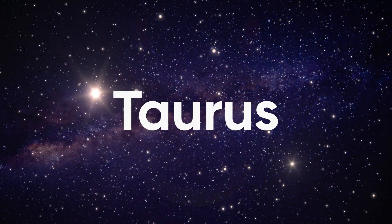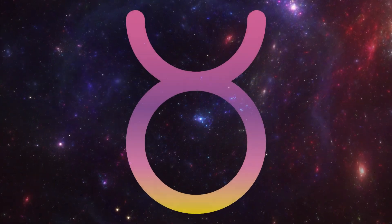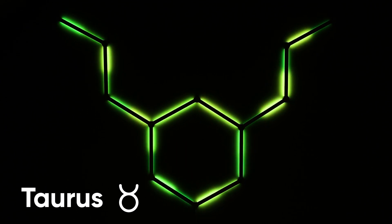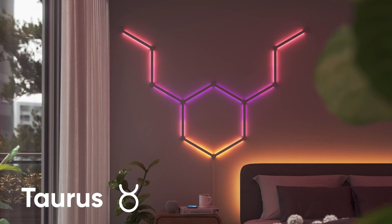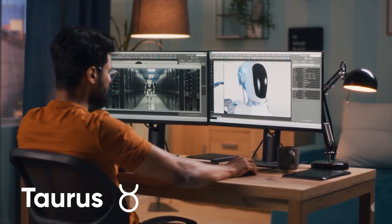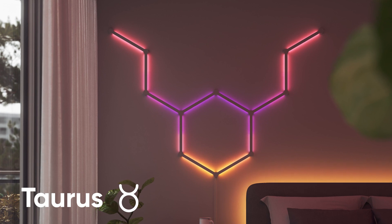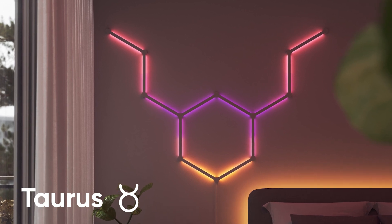Next up we got Taurus. Now we know that you guys are notoriously stubborn, but even you can't deny that this layout is awesome. Having this set up at your house is perfect for you home bodies, where you can show off the sign of the bull. It'll also remind people that you won't budge — both literally and figuratively speaking.